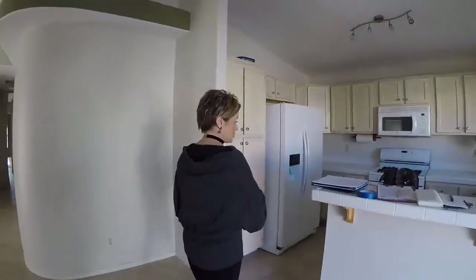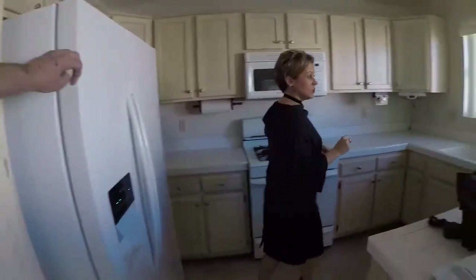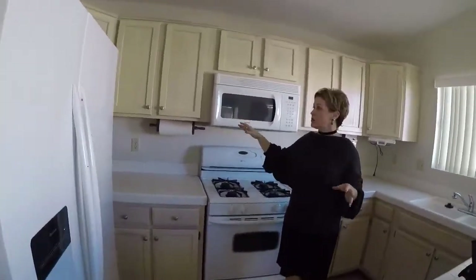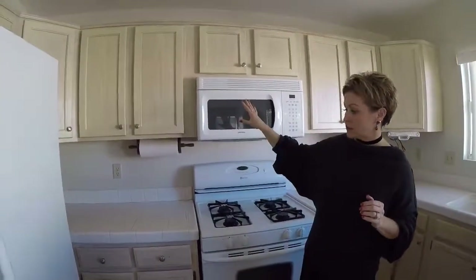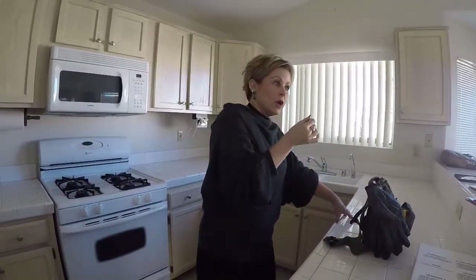We are going to update this kitchen a little bit — the most economical way we can. Your cabinets are going to be okay. They're whitewashed, a little dated, but we can make it work, so we're going to leave the cabinets as they are. We're going to get a granite countertop — what I like to call woodsy. It's got a little bit of tan, speckled with darker colors, and it'll bring all of this together quite nicely.